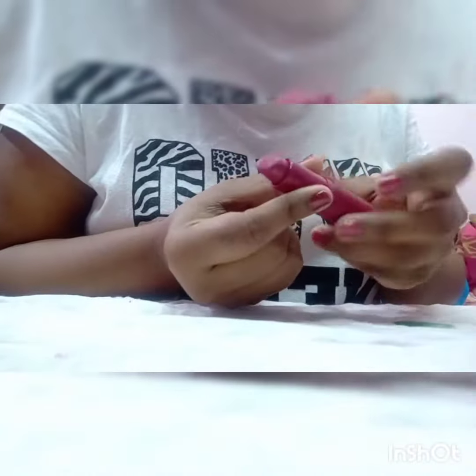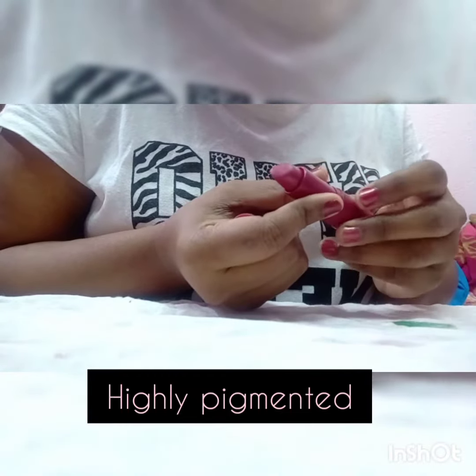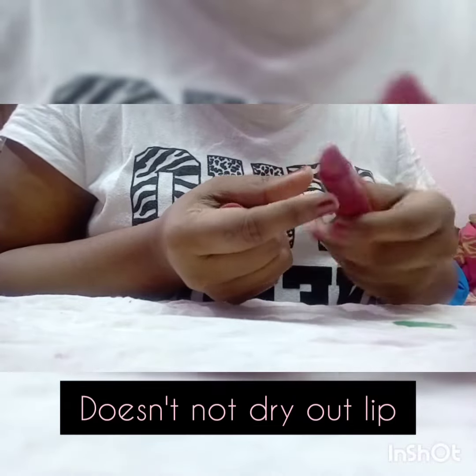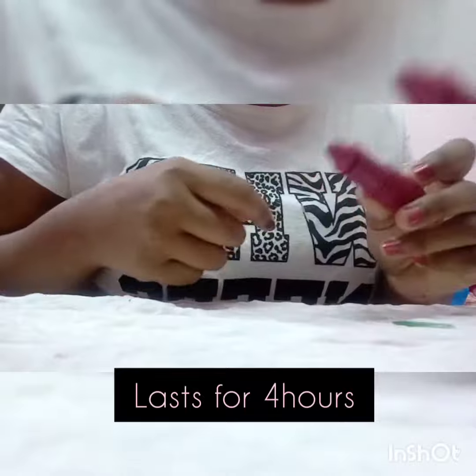The formulation is really very creamy and it does not dry out your lips much. But you should definitely apply a lip balm before applying a matte lipstick. In this case it's good that it does not dry out your lips, but if you have really dry lips, go for a lip balm first and then apply matte lipstick, whatever brand you are using.